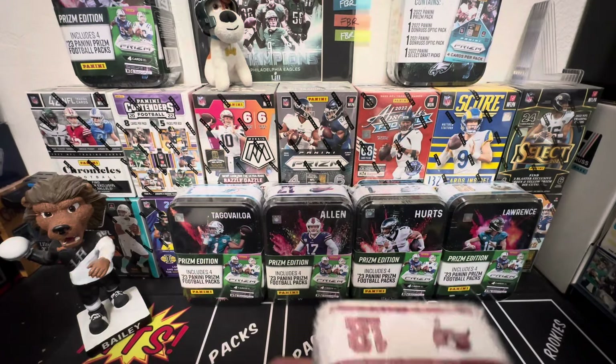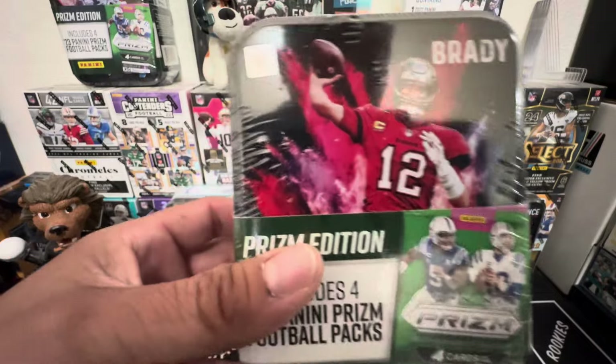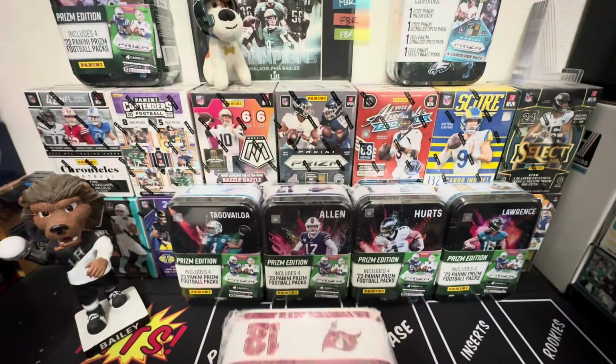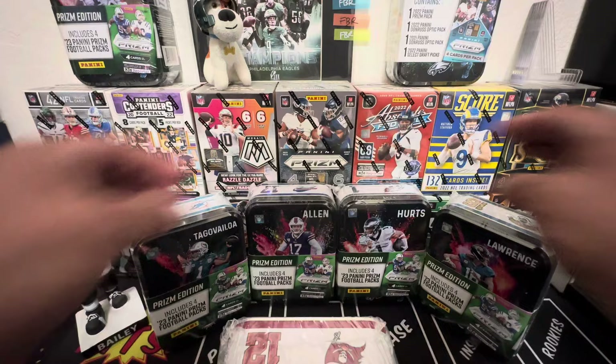Hey, what's up everyone? Back at it again with another review. Family Sports Rips. We got those 10s, man. The infamous 10s.